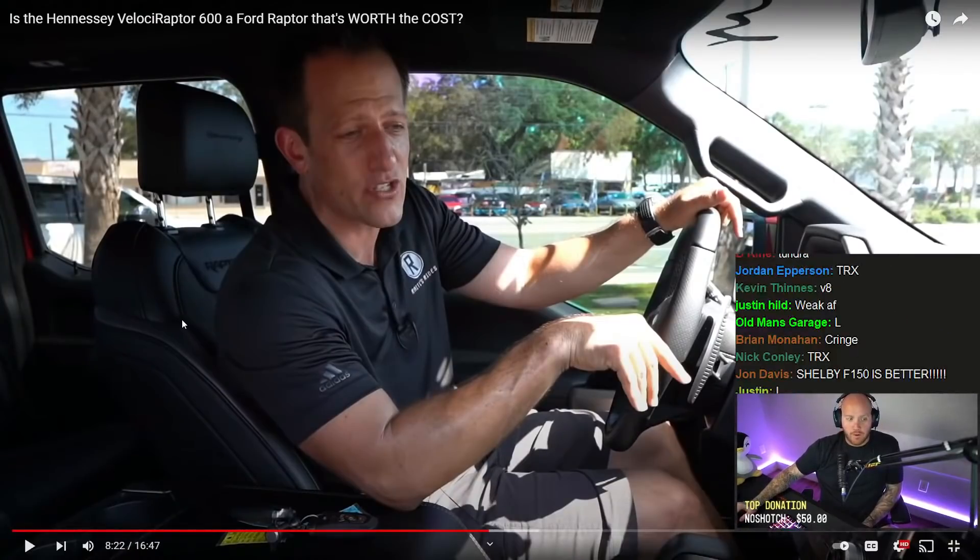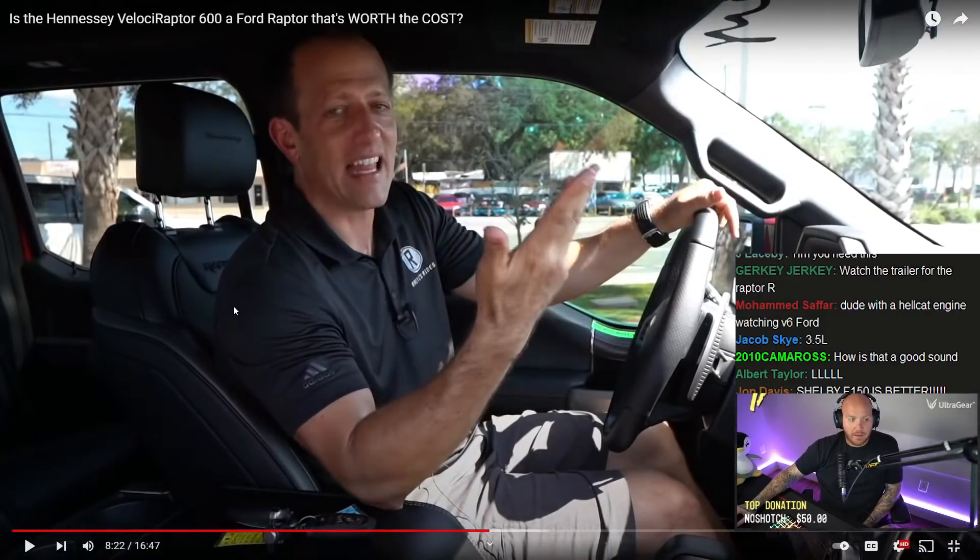We're in the Hennessy Velociraptor. I know you're at the point like — Joe, I've been holding out for a TRX, I know there'll be markup, I know the truck the way I have it optioned is going to cost me almost a hundred thousand dollars. How much is this Velociraptor when optioned? A hundred and eighteen thousand dollars. That's literally what my Hellcat was — 120 for everything. And I don't have a warranty on my Jeep because I've voided it.